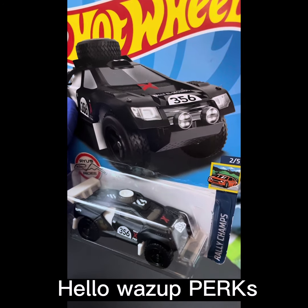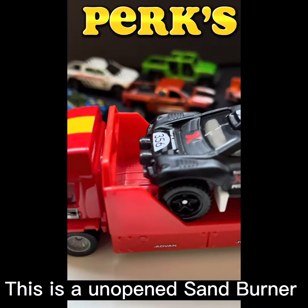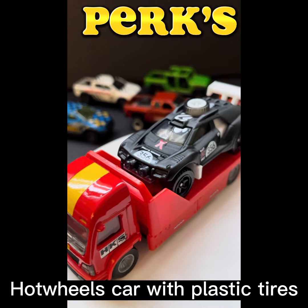Hello, what's up perks? This is an open sand burner die-cast Hot Wheels car with plastic tires.